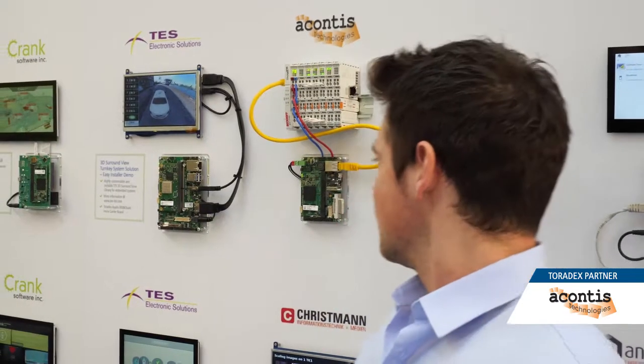The EtherCAT master software EasyMaster comes ready to run for most of the Toradex Colibri and Apalis modules. Just a normal Ethernet port is required. To get the best real-time performance, Acontis has its own real-time drivers which access directly the network adapter, so no software from the operating system is in between.